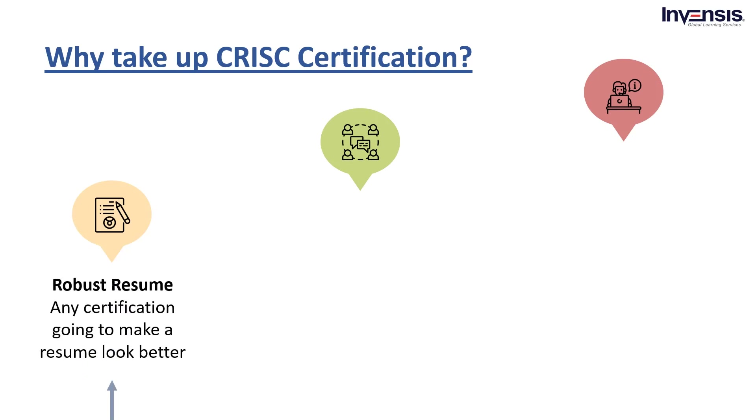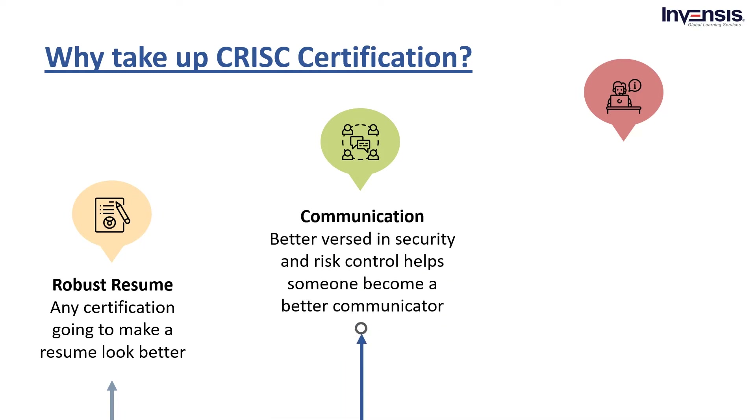Next, a more robust resume. Any certification in a specific field will make a resume look better and appear more competitive than other applicants. Next, potential for communication and education. To become better versed in security and risk control topics can also help someone become a better communicator. As a result, CRISC certified employees may take on more responsibilities in the workplace, such as communicating complex topics to a lay audience or educating other people in the department.